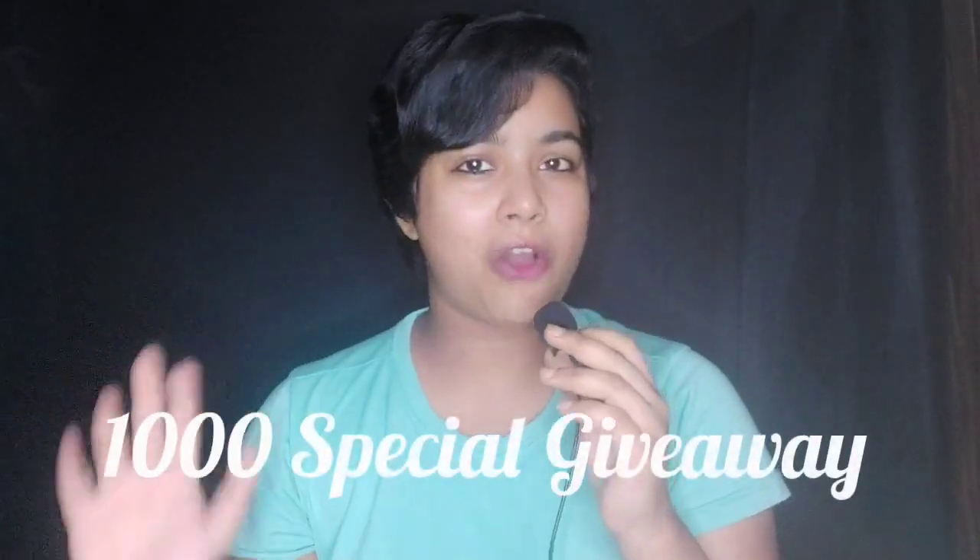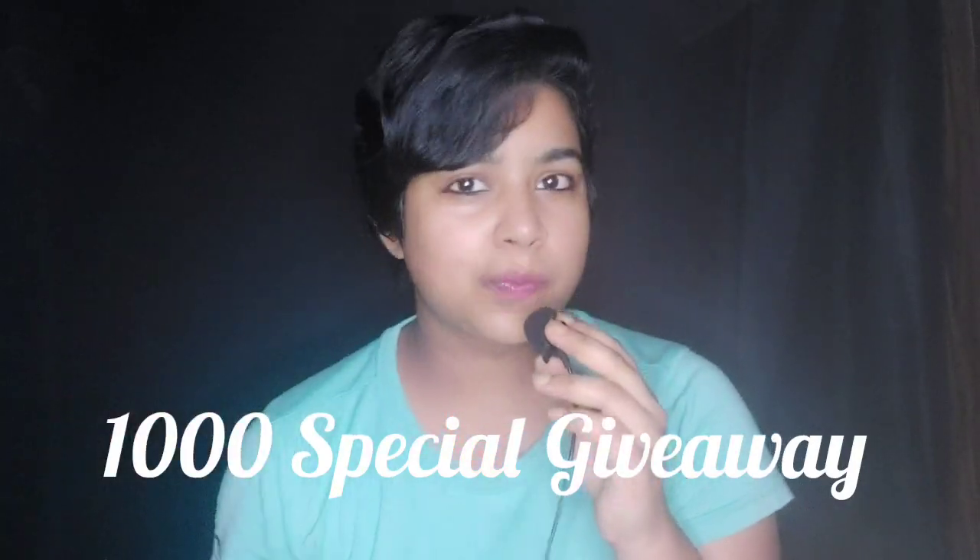Hey viewers, welcome back to my channel in a new video. Where are you from? Today's giveaway is a 1000 subscriber special giveaway, which will have 10 winners. Like seriously, I will be choosing 10 winners. This is probably the biggest giveaway on my channel.